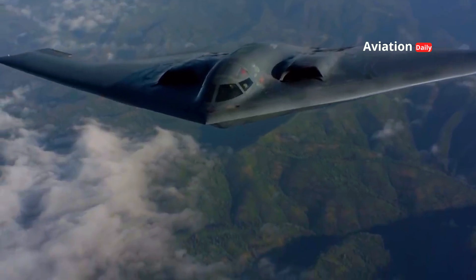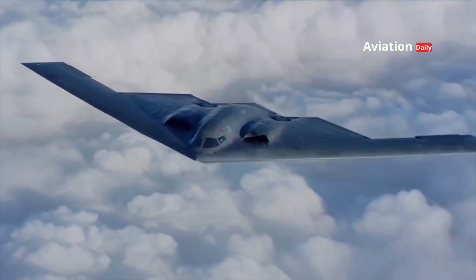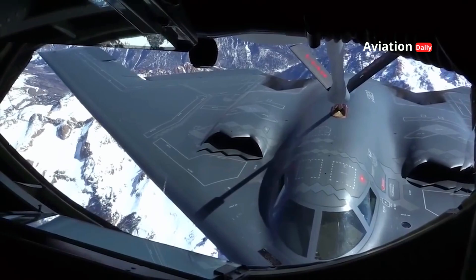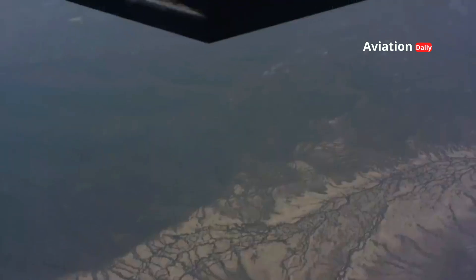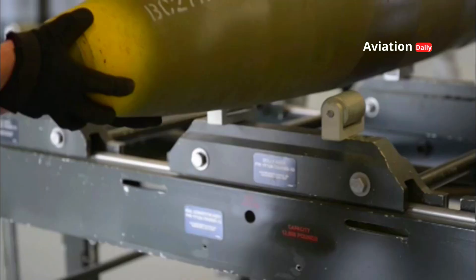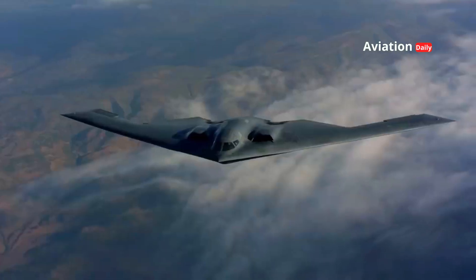The B-2 Spirit is designed to conduct long-range strategic strikes with the ability to penetrate the most stringent enemy air defences. With an operational range of more than 6,000 nautical miles without refuelling, the B-2 can strike targets anywhere in the world from bases in the United States. The ability to refuel in the air further extends its operational range and flexibility, covering precision strikes against strategic targets such as command centers, air defense systems, military infrastructure, and ground targets using penetration bombs such as the GBU-57 Massive Ordnance Penetrator (MOP).